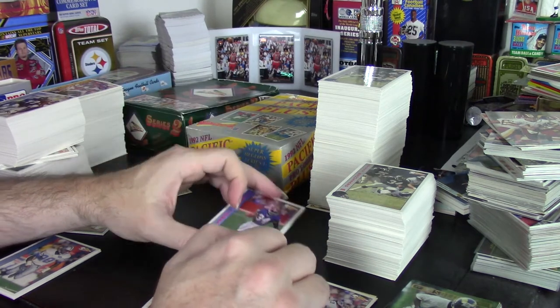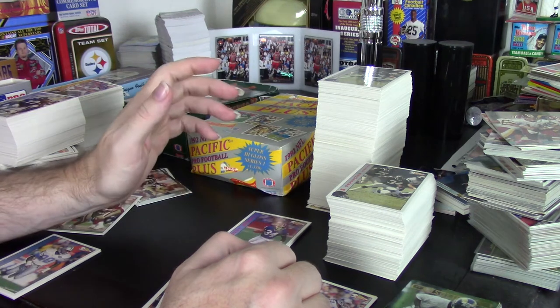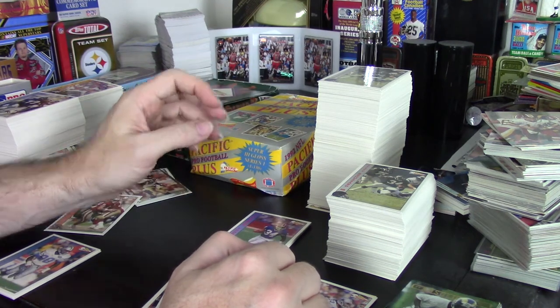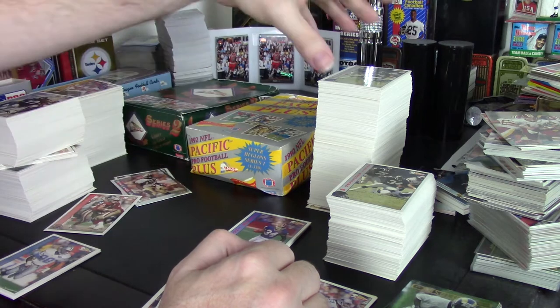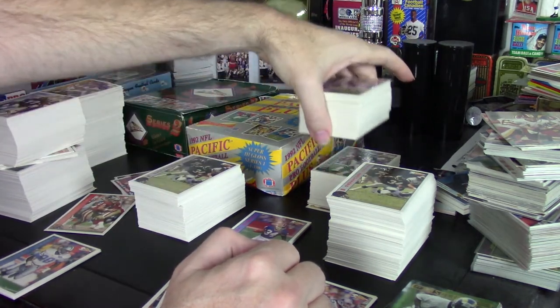Dan Marino, Jerry Rice, and Joe Montana are none of them in this set, which is an interesting thing about the set and kind of hurts it — a couple of big stars just don't show up in series one. Those are almost all the stars.